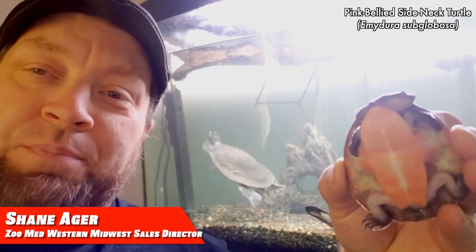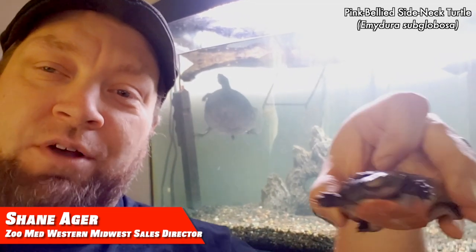Everybody can see that bright pink belly on this little guy here, Martin. That allows them for that cool name that they've got, and then they've also got that yellow stripe along their head. Enjoy your turtles.